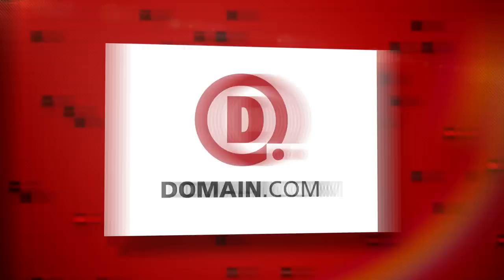This episode of Film Riot is brought to you by Domain.com. Today on Film Riot: big hands, fight sounds, and other such fun things.